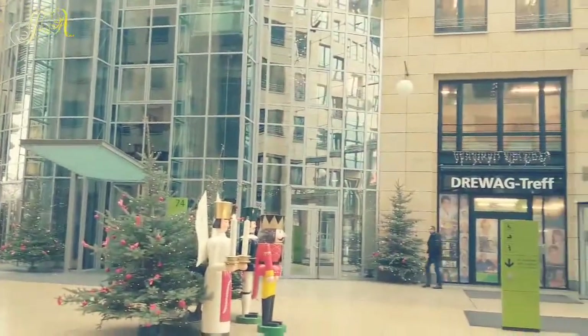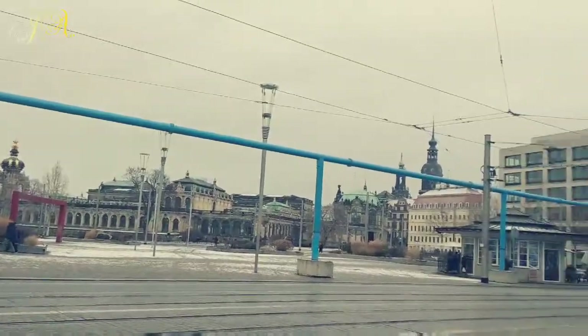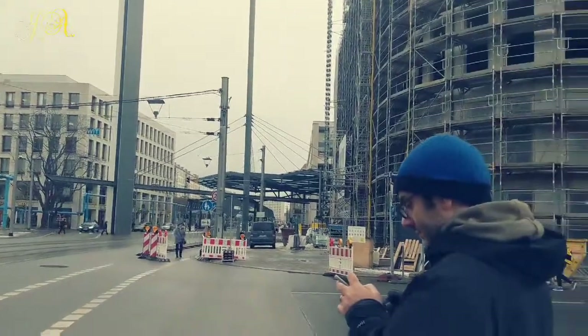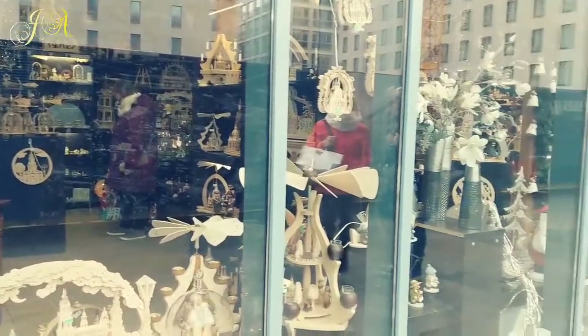The hotel is near the World Trade Center Dresden and it's a very nice area to stay. It's good, beautiful.